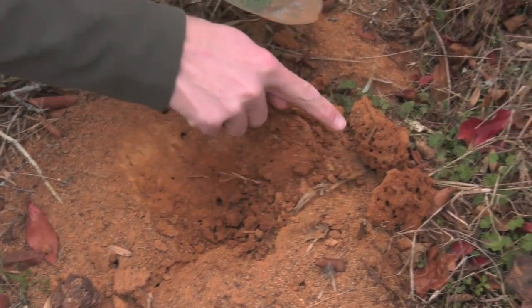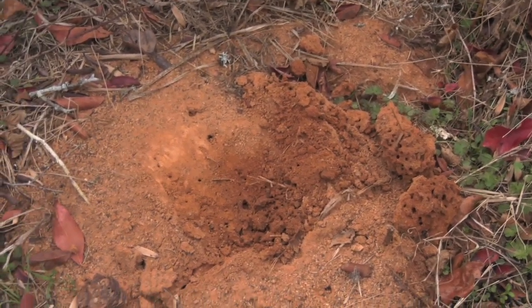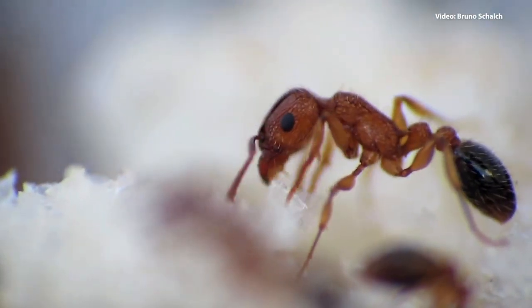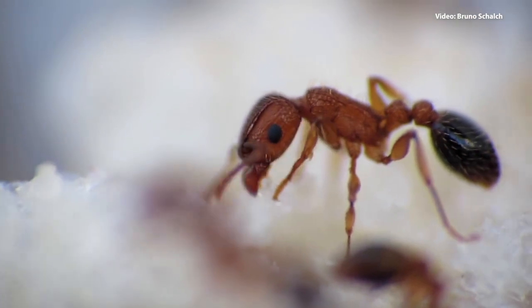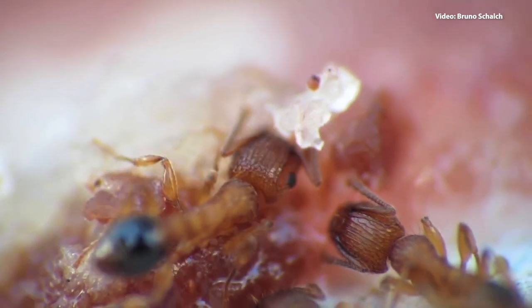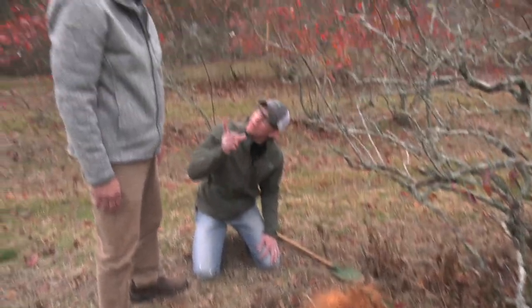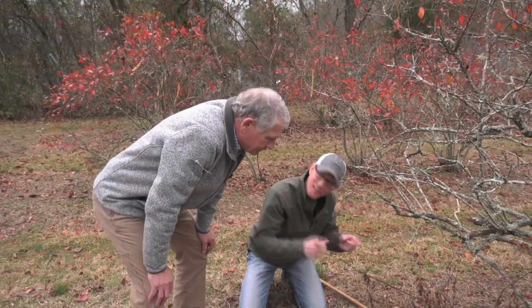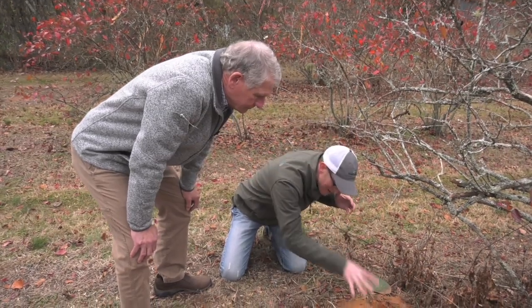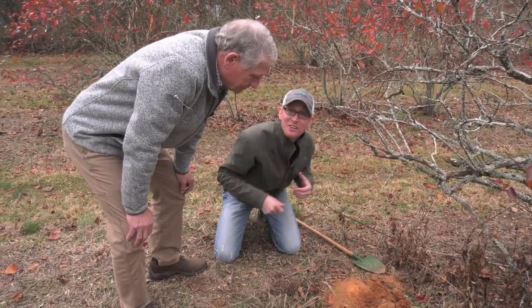These guys must be down low because it's been cooler at night and they're down low getting warm. Right — they'll be up at the top of the mound on a bright sunny day, probably up there basking. Just inside — you can see the tunnels. All of these right here are places where they can come up and as the sun warms the soil, they warm up too. Because they're cold-blooded, they're trying to get to a place where the temperature is most comfortable for them.